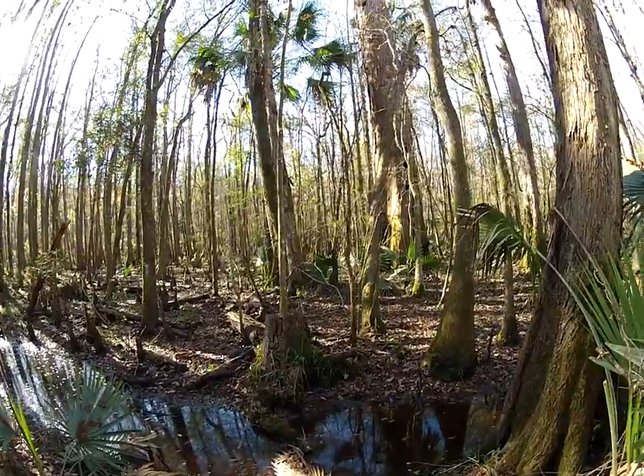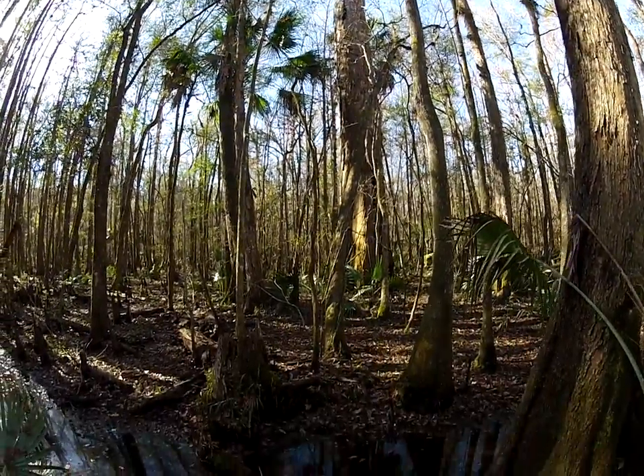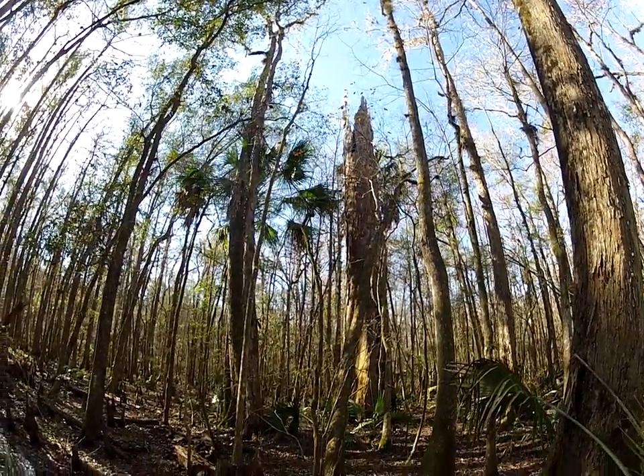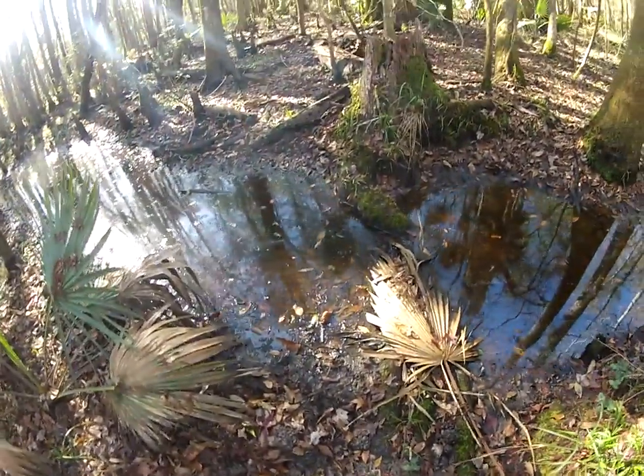I'm not hiking to it right now, but this is one I found off the trail here. It's pretty much dead — it looks like it's either been burned or just hollowed out. But I'm going to take a walk over here real quick to show you.